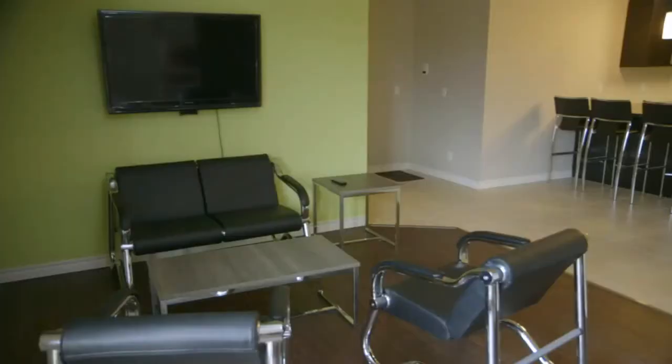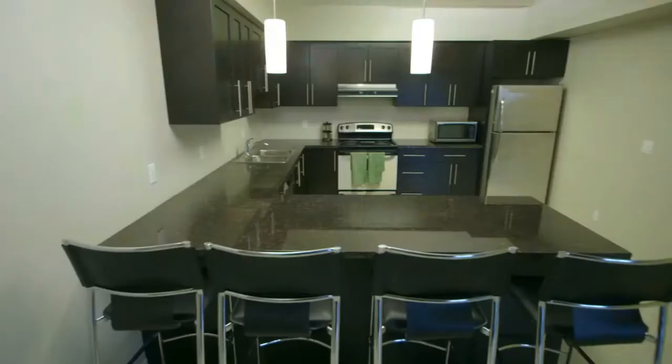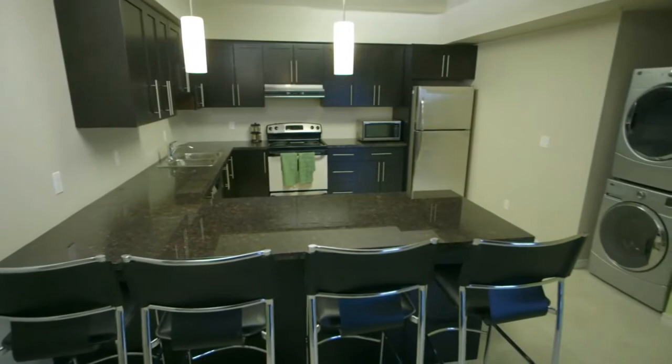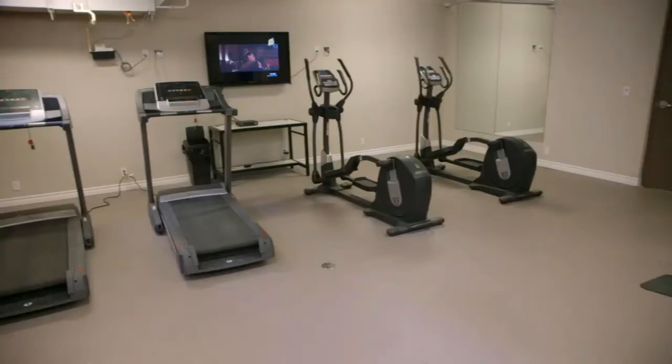64 Marshall is all about the student life experience, focusing on the idea of living well. These fully furnished 5-bedroom apartments come with 50-inch flat screen TVs, common area furniture, granite countertops, and complimentary in-suite laundry.